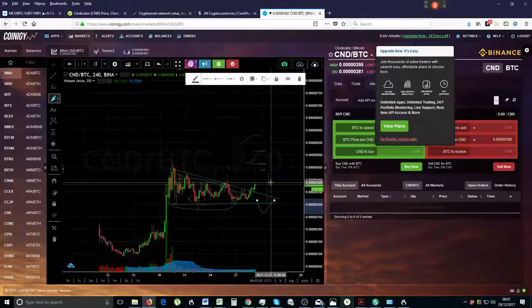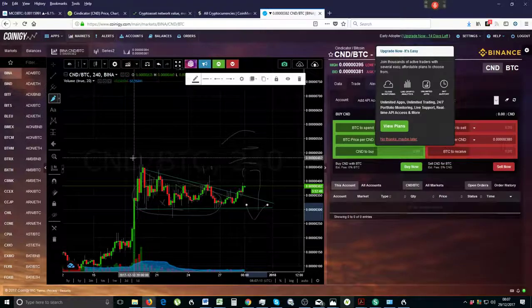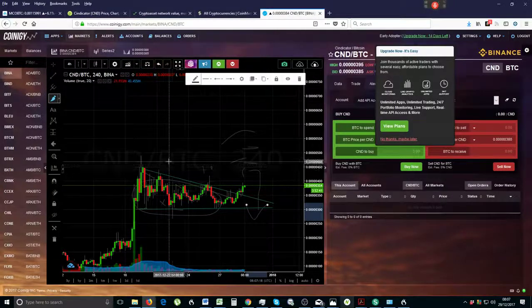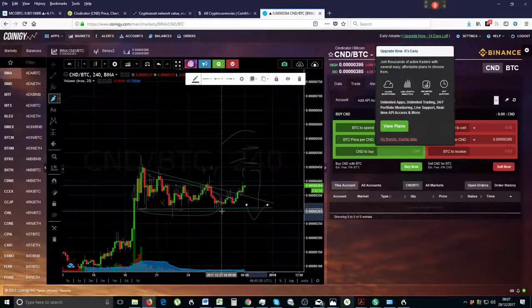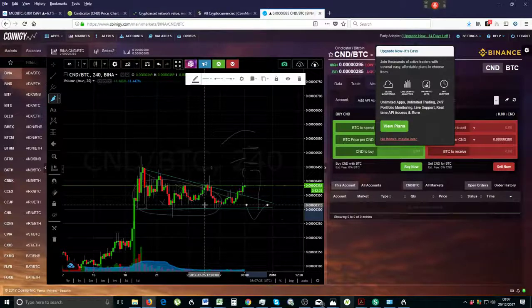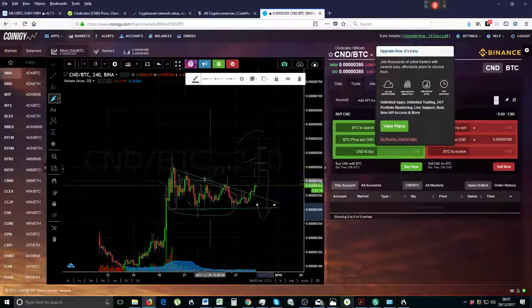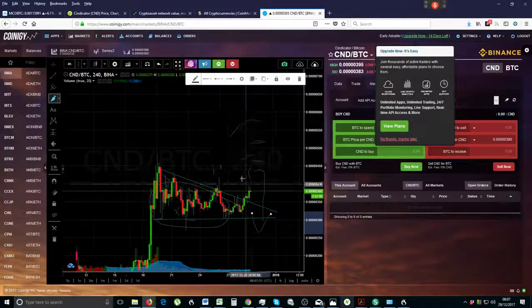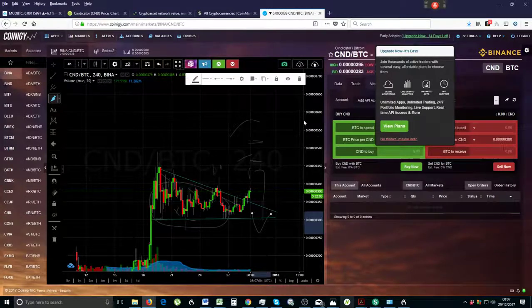You can never be a hundred percent accurate. Technical analysis is a lot more accurate than following media or fundamentals. Statistically it's only about eighty percent accurate, and what I do is probably ninety percent accurate - so guaranteed one out of ten times I am going to be wrong. This is not investment advice, it's just my own opinion. But everything's looking good, and this TA is way more accurate than following the news or fundamentals. CND looks really good - good luck with that.